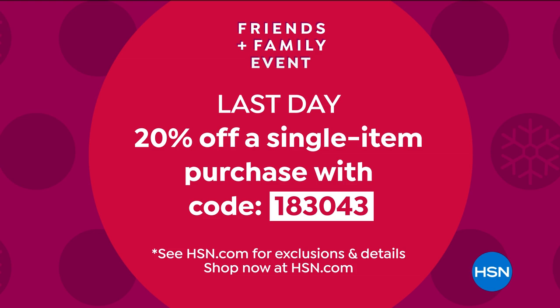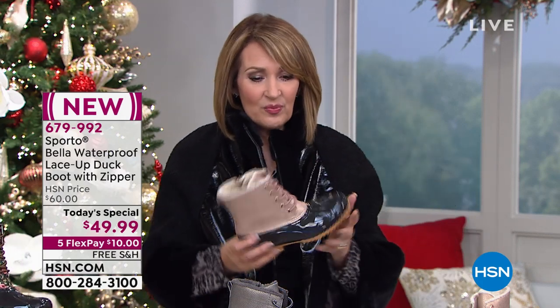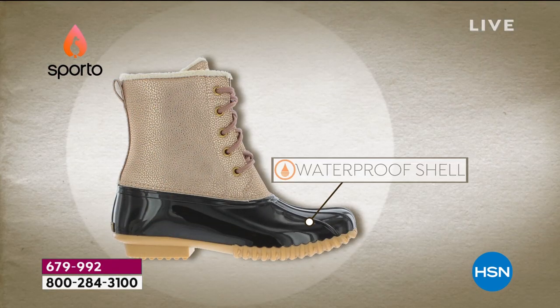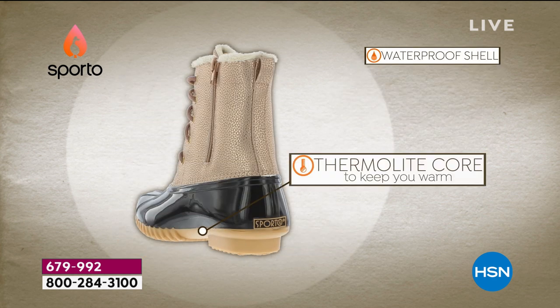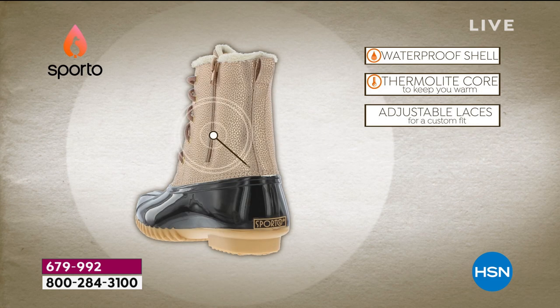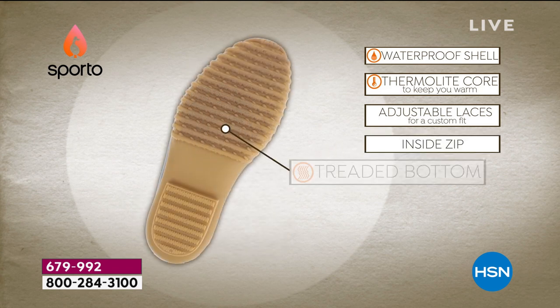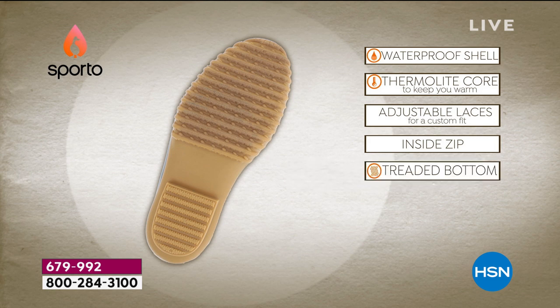But this is fabulous — it is an adorable Today's Special. It has all the features you love about Sporto. If this is here when I sign off, I'm getting this. I love the rose gold too. You've got that really great pebbling on the vegan leather for the rose gold and the silver. This really has all the bells and whistles — you've got that waterproof shell, the thermal light core, the adjustable laces if you want to wear a thicker sock, and the inside zip and that treaded bottom.